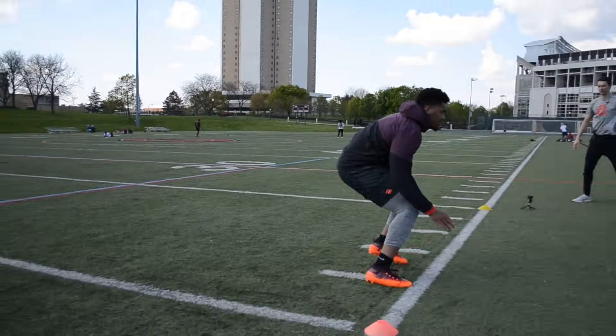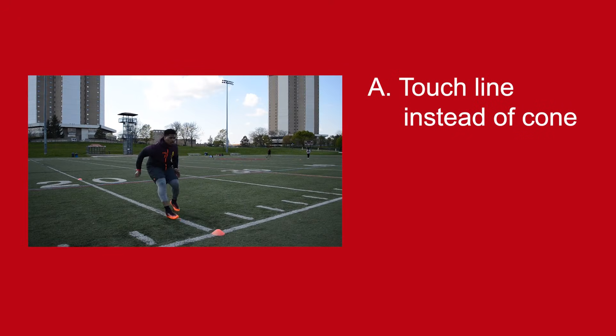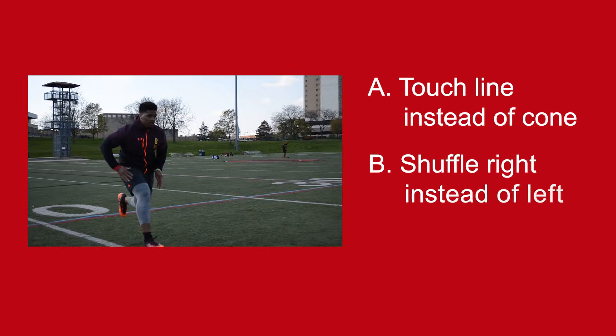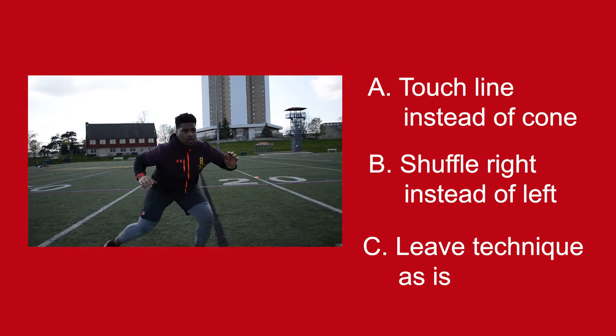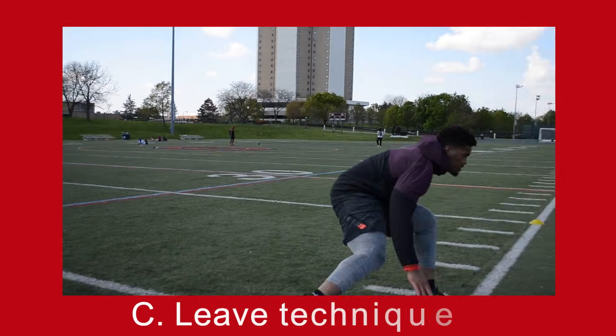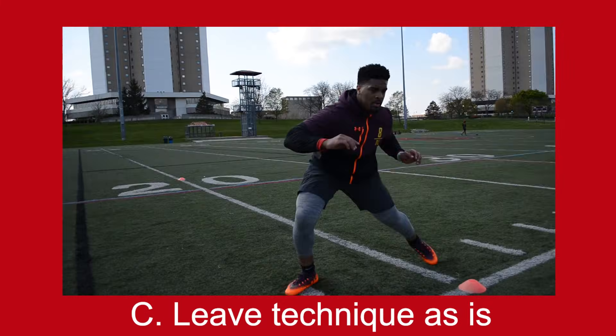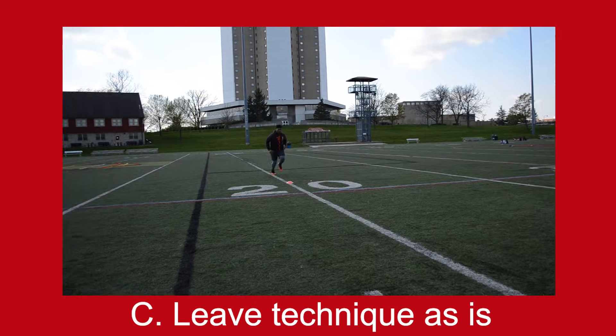Now let's look at this athlete doing the t-test. According to the correct way to do the t-test, does this athlete need to change any of these three things? Should the athlete touch the line instead of touching the cone? Should the athlete shuffle right at the first cone instead of left? Or should we leave the technique as is? The answer is actually C — leave the technique as is. There are a lot of different drills like the 5-10-5 pro agility drill where you can touch the line with your hand or your foot, but in the case of the t-test, you are actually supposed to touch the base of the cone. Again, a small detail that we need to pull out to make sure we're getting these things right on the exam.